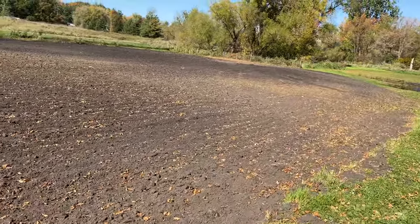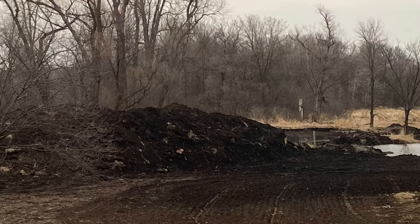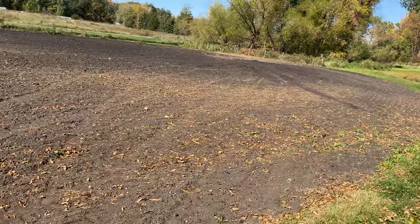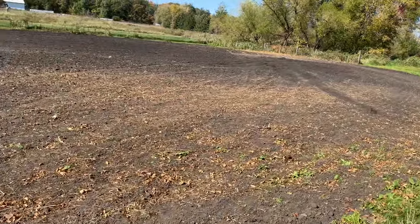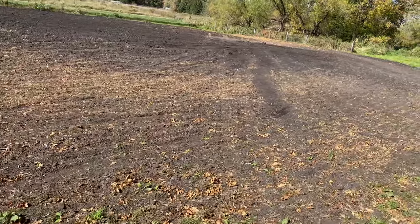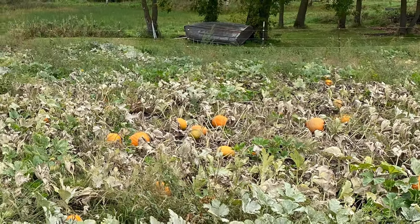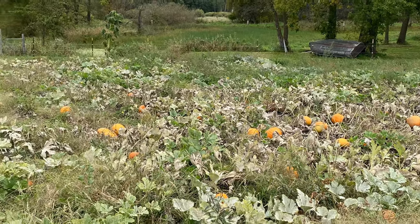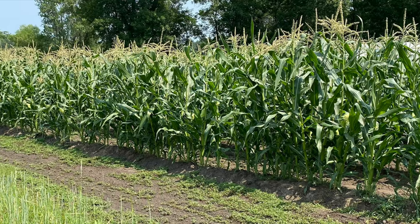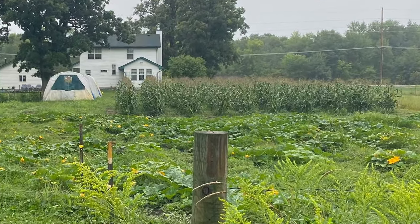We actually started off the year with a gigantic dirt pile out in the middle of this area here due to some pond renovations that were happening. It's nice to see that that's all gone now. We can get our growing area back for pumpkins and watermelon and all sorts of things — a lot of sweet corn, cucumbers and zucchini.